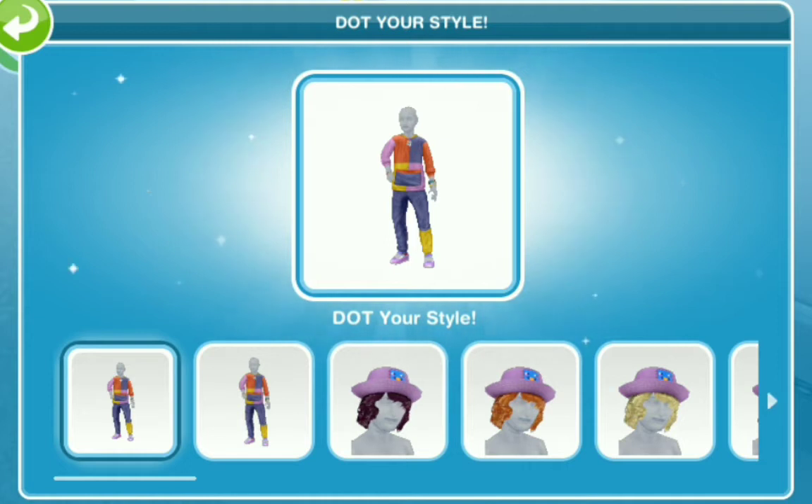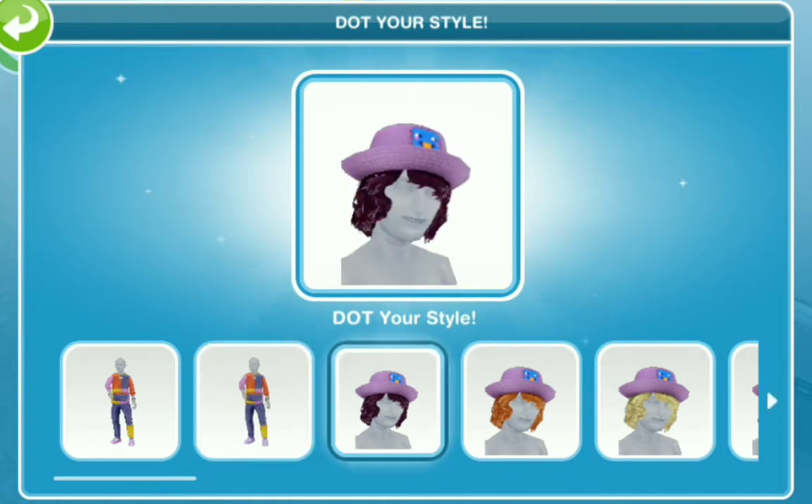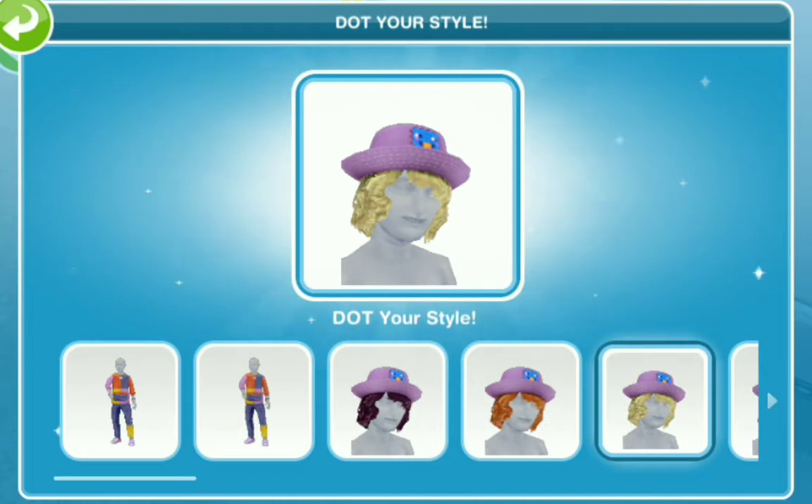We've got the duchess style, and of course this comes with a range of wear in different clothing. This is clearly tween style — yes — so we have the outfits and then we've got the hairstyles with the hats.